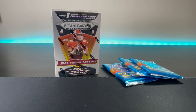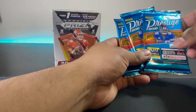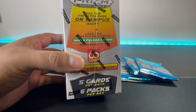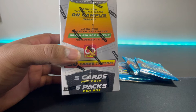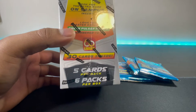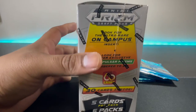What's going on guys, welcome back to the channel. Today we got some Panini Prism College and some Panini Prestige Football. We're gonna start off with the Panini Prism — there's 30 cards inside, and it says look for the ultra rare on-campus insert. This is a blaster exclusive green pulsar prism. It comes with five cards per pack and six packs per box.